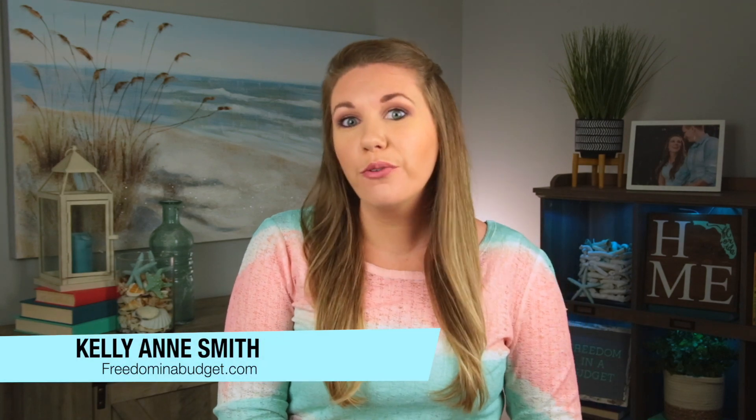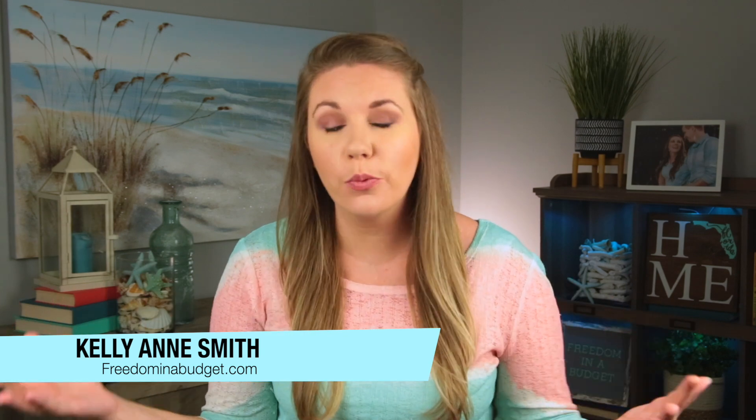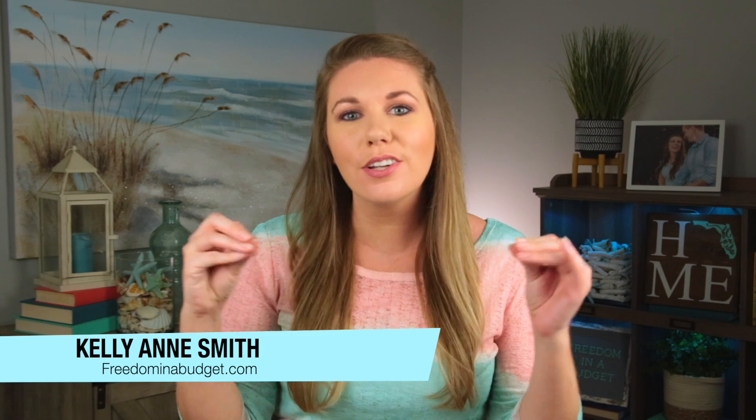In this video I'm sharing 50 frugal living tips. Some of these tips are going to save you big money right away. Some of them won't save you too much money, but those little frugal hacks along the way add up big — just like in reverse, those little $5 purchases and $15 lunches at the end of the month can add up big.